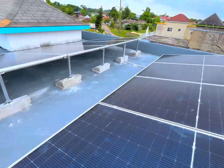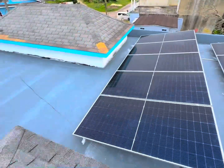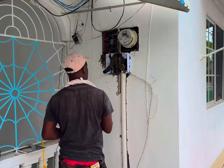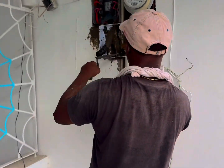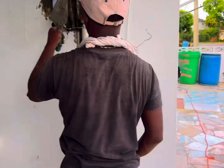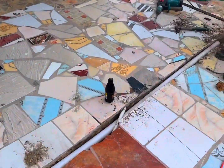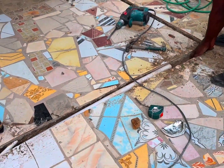As I mentioned earlier, this house has two JPS meters, meaning it's a rental house. There's a tenant in the upper section of the house, and the customer wants to use solar to power both sections.